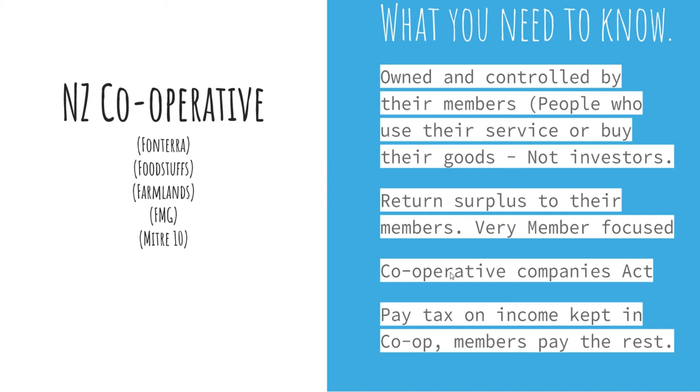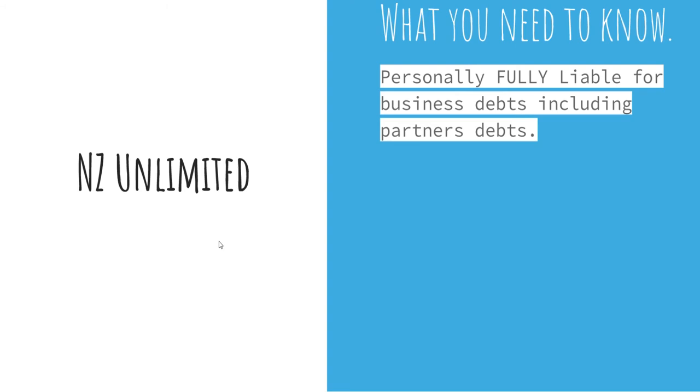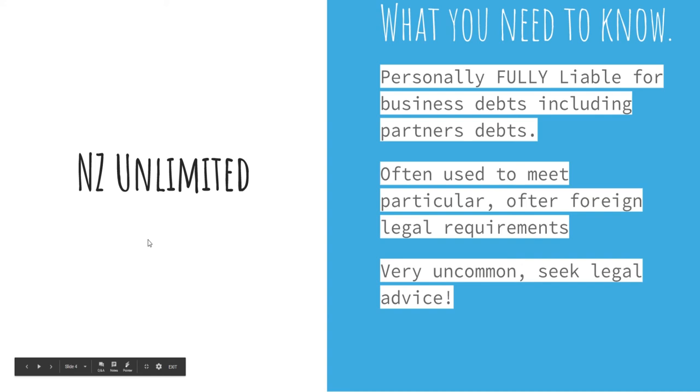Thirdly, we have NZ unlimited liability companies. What you need to know is that you are personally fully liable for business debts — including your partners' debts. If one of your partners racks up a whole bunch of ridiculous debts, you could be liable for those too. As you'd rightly assume, there aren't very many unlimited companies in New Zealand. They are often used to meet particular regulations and are a legal requirement mainly for foreign companies. If you are looking to start one, it is highly advised that you seek legal counsel prior to doing so.